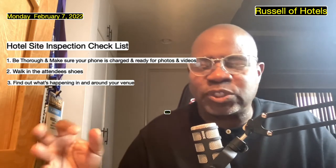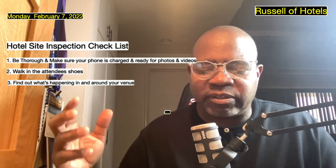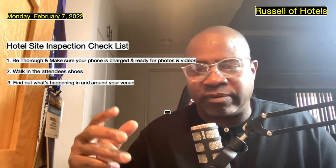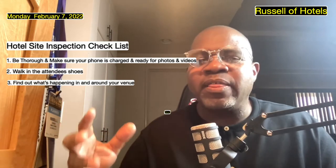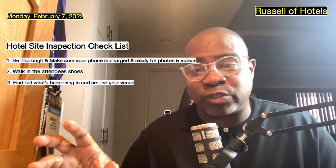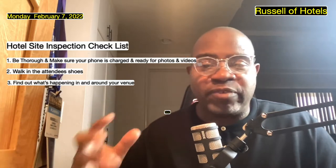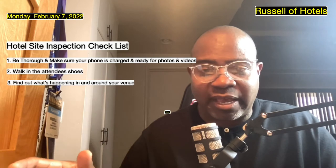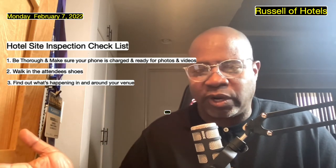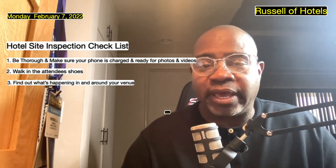What about outside of the hotel? Are there restaurants in the area, things within walking distance, any issues out there? Is there a homeless situation or whatever? Those things are important. You want to be transparent with your client, so if you're not walking outside or driving the area, then you have no idea what's going on. Make sure that you do that.